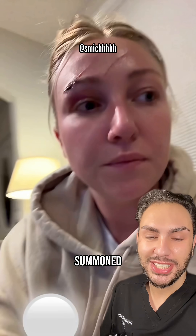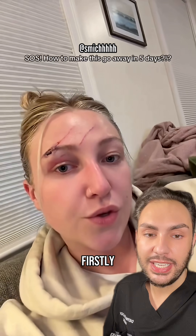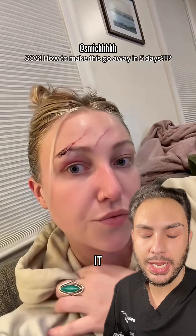I'm a dermatology nurse and I've been summoned to help this person who was scratched by their cat. Firstly, they mentioned that they're using Neosporin currently, and I need everyone to put the tube down and do not pick it back up ever.